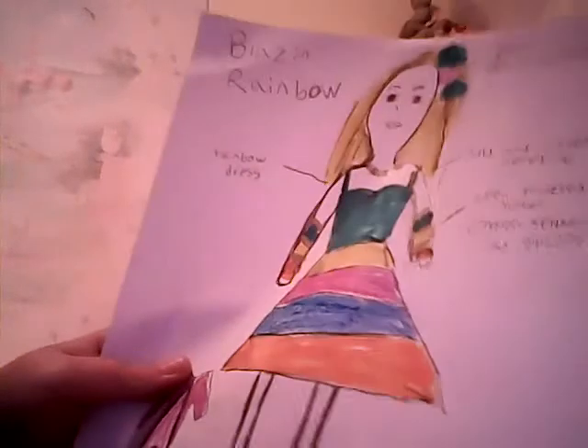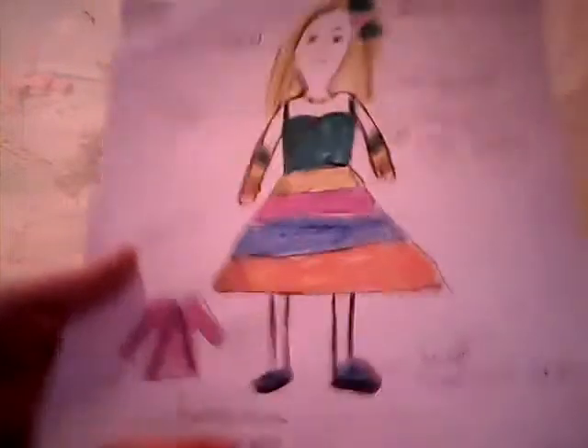The shoes are blue and green. And there is a purple-slash-pink jacket. There's the shoes. There's a necklace that is gold and silver and it's called Blazing Rainbow.